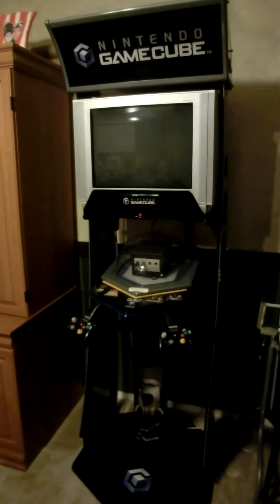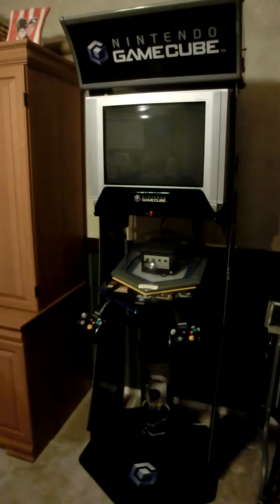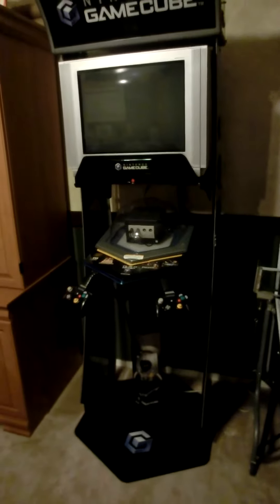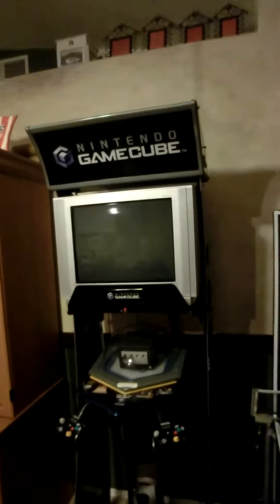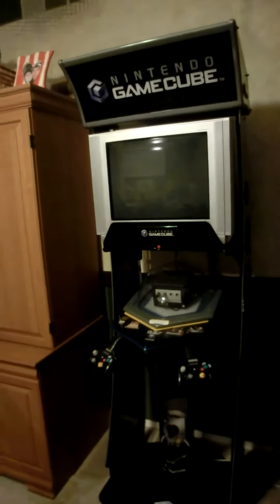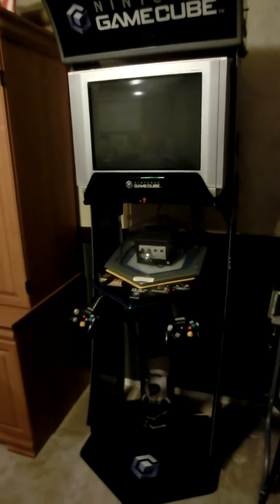Hey everybody, Gaming at OldSchool wanted to show you what I picked up on Craigslist today. A friend actually traded me it — he saw it there and picked it up and then we made a trade. I'd like to give a shout out to him. I'll keep his name anonymous to protect the innocent, but you know who you are. Thank you so very much.